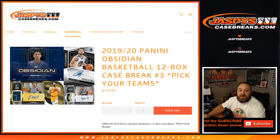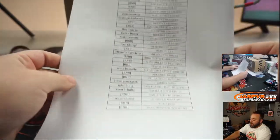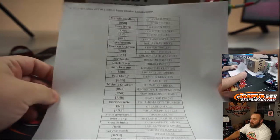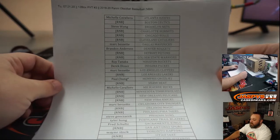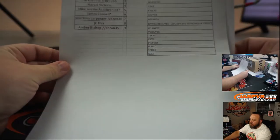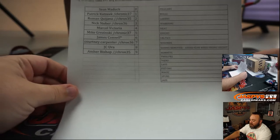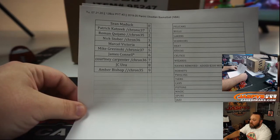Hi everybody, Sean with JaspysCaseBreaks.com doing a 2019-20 Panini Obsidian Basketball 12 box case break, pick your team number three. Thanks to everybody that got involved in this. We've got one random number block associated with this including 16 different teams, also the Pelicans and the Bulls. Here's our random number block on that. Good luck everyone.